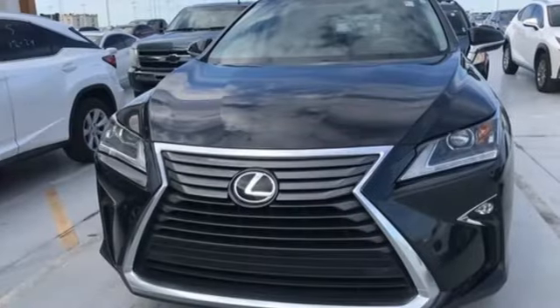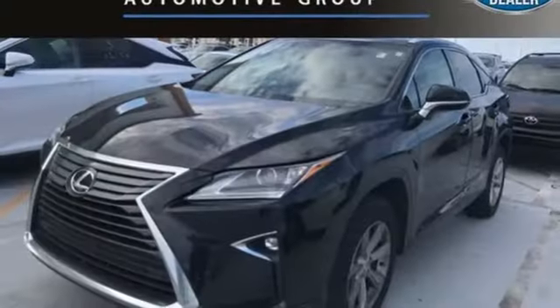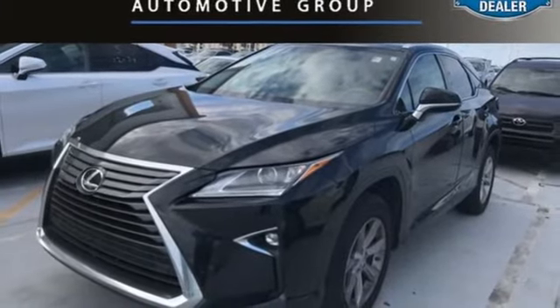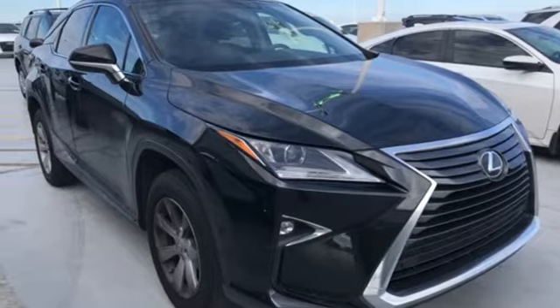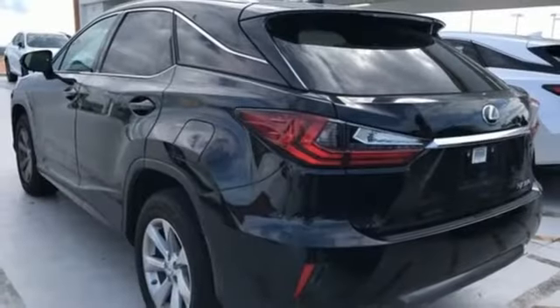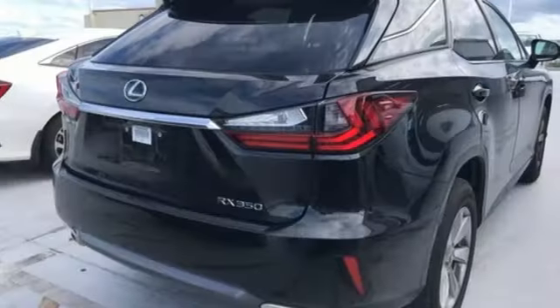Bluetooth wireless audio streaming, power tilt-down heated mirrors, dual zone climate control, auto dimming rearview mirror, smart access key, power tilting steering column, automatic transmission, aluminum wheels, gas pressurized shocks, and V6 engine.